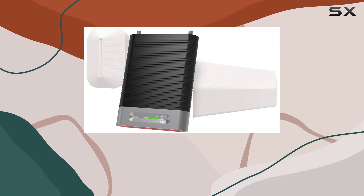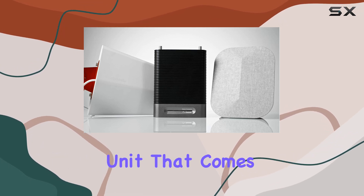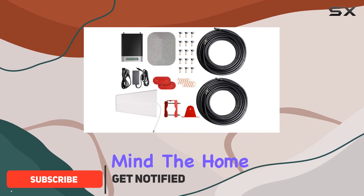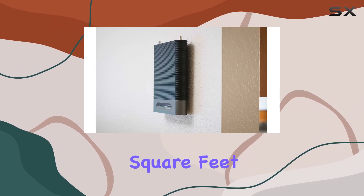Today, I'm excited to share my experience with the WeBoost Home Complete Cell Phone Signal Booster Kit. This is a factory refurbished unit that comes with a one-year manufacturer warranty, giving you peace of mind. The Home Complete is touted as WeBoost's most powerful DIY booster, and it's designed for large homes up to 7,500 square feet.